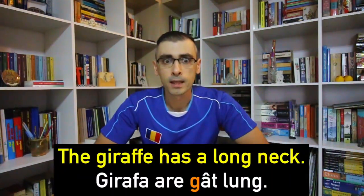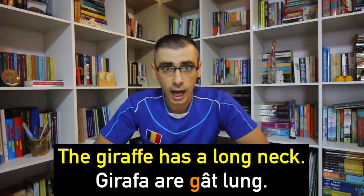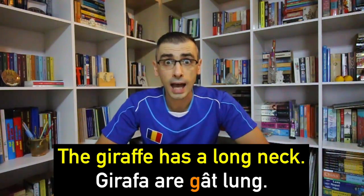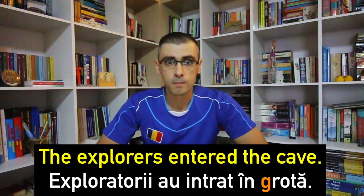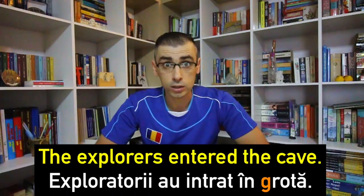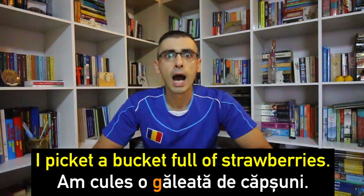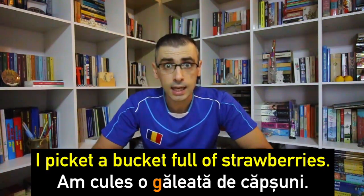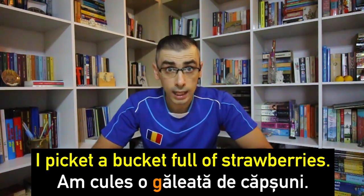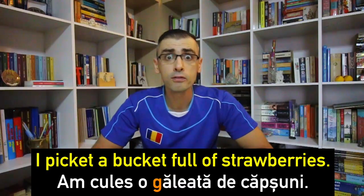Now let's put these words in sentences. Girafa are gât lung — The giraffe has a long neck. Exploratorii au intrat în grotă — The explorers entered the cave. Am cules o găleată de căpșuni — I picked a bucket full of strawberries.